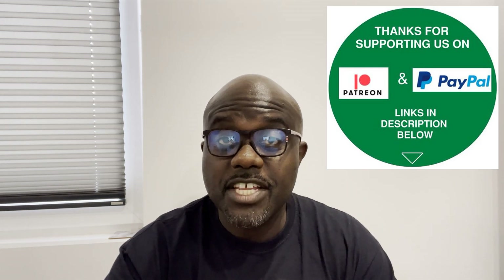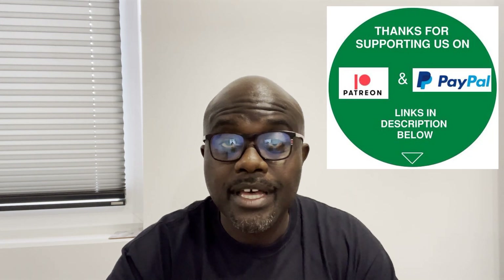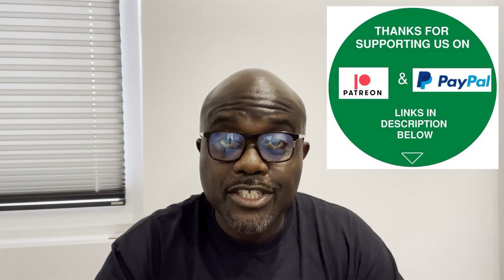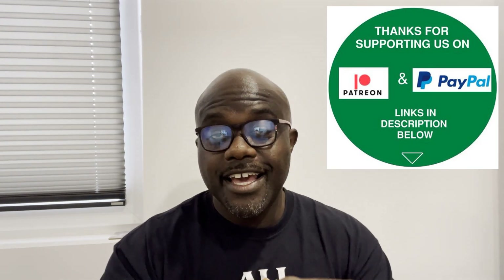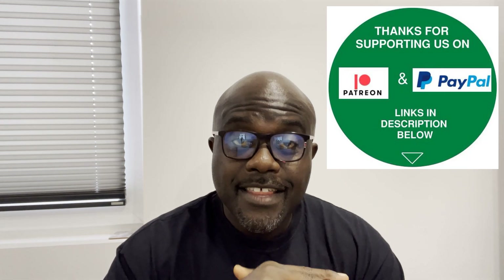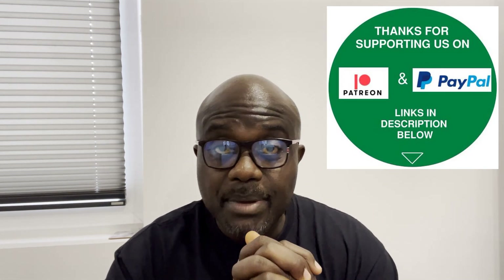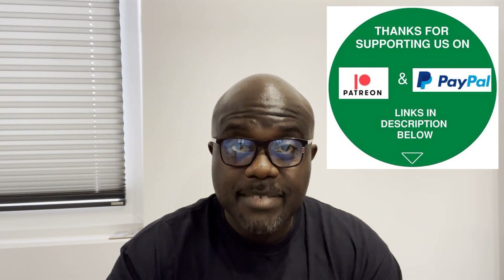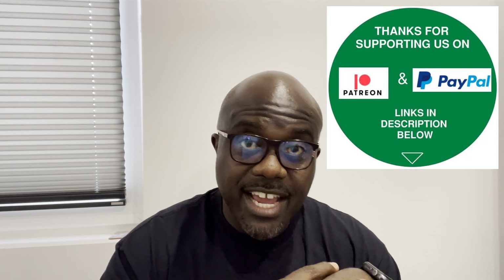It's been a while — I haven't done a video for a long time, probably about eight weeks or so. We have just been so busy in the Asher and Gad consultancy, but thankfully I've managed to employ more people and now we are more stabilized and everything is a bit better and under control.